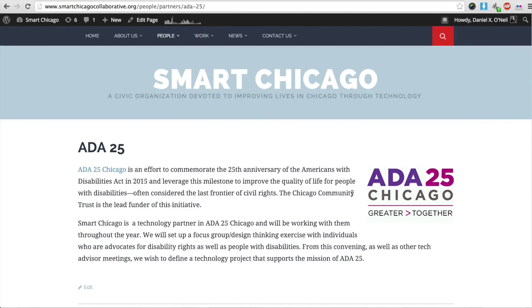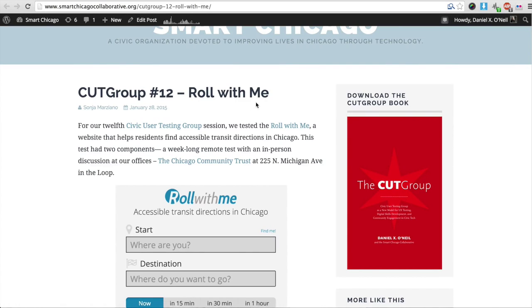In the context of that test, we worked with our partner ADA 25 Chicago — an effort to commemorate the 25th anniversary of the Americans with Disabilities Act, hosted at the Chicago Community Trust, just like Smart Chicago. When I first met them, I realized technology and accessibility go hand in hand. Many popular features of the web and internet were rooted in serving the accessibility community, including cascading style sheets, GPS on buses, and swipe technology for Android phones — all came out of the accessibility community.